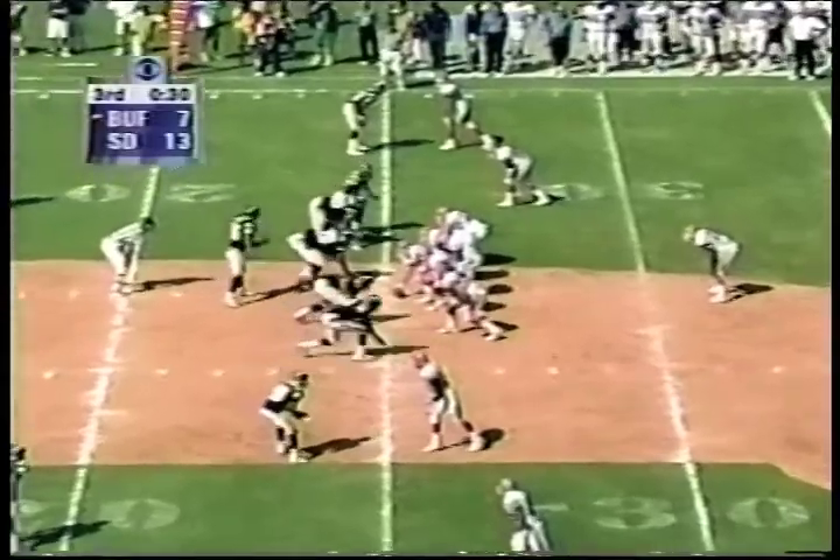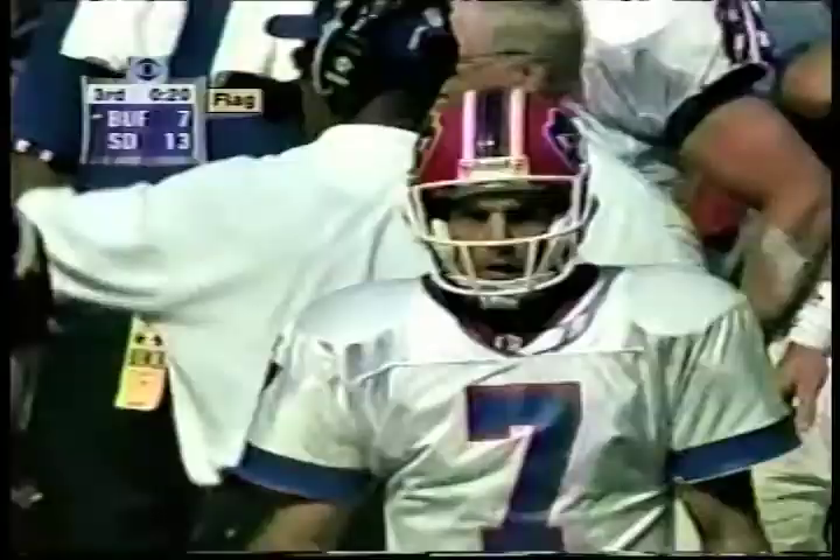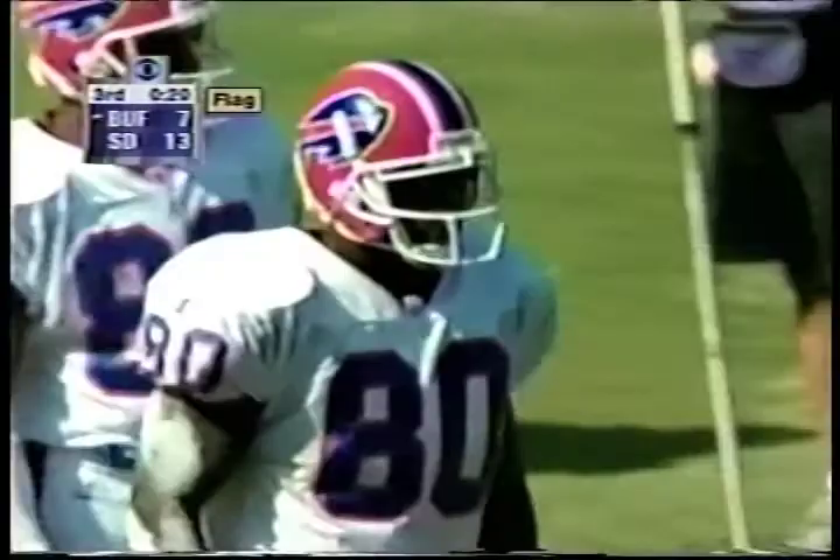For the Bills. Flutie in trouble, Flutie still on his feet. Throw it on the run! And he completes it at the 5. Moles with the catch. Stayed in bounds. And look at Flutie making things happen.